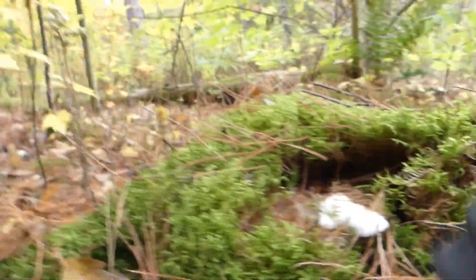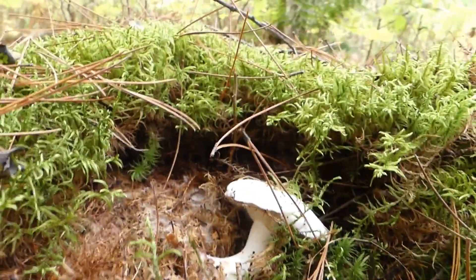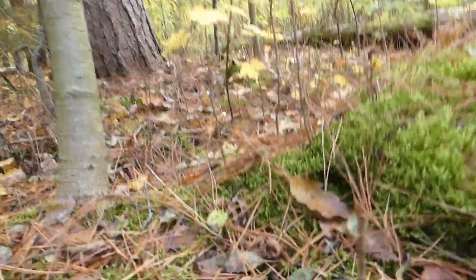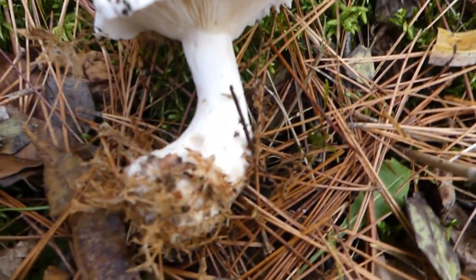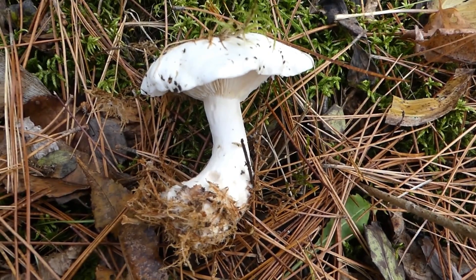I've already had to move all this moss, and look at that. So for the size of this mushroom, the stalk is quite thick.